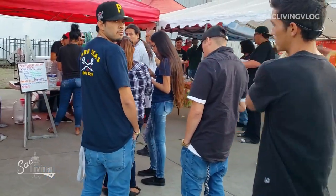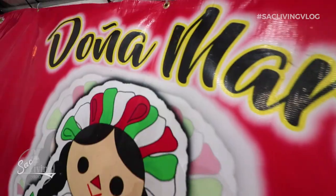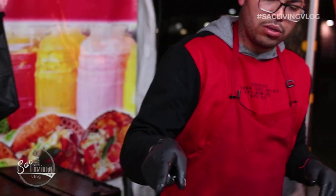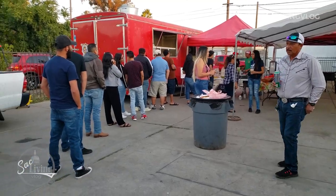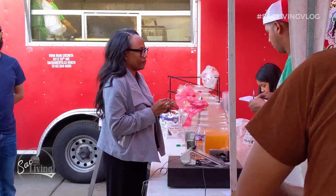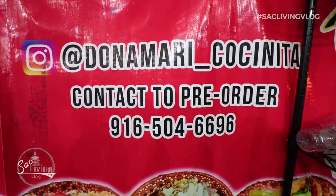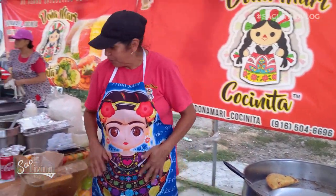We have a special treat for you guys this week — we are showcasing the delicious family food of Doña Mari. We recorded an episode earlier in the year, but we wanted to come back and showcase their new food options, new trailer, and new locations because they are growing so fast. The best way to keep up with them is to follow them on Instagram, as they are very up to date and always posting their locations and updates.